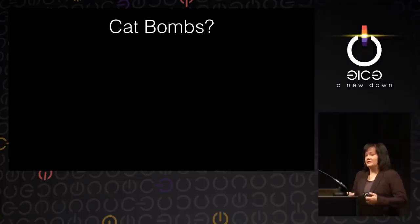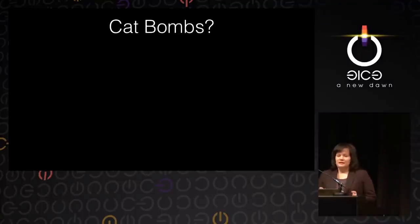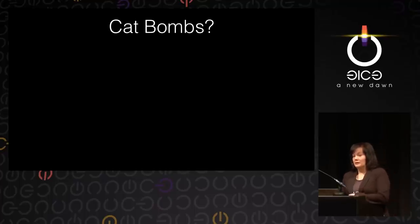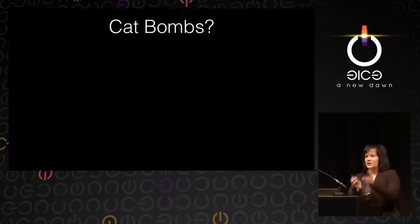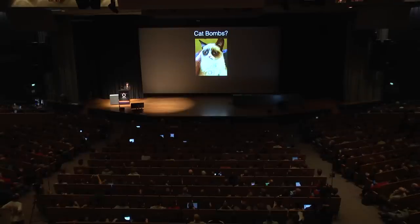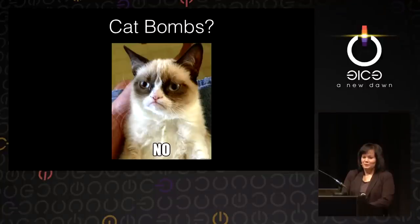One more idea during World War II was cats. If you can use dogs, why not use cats? The single idea behind this project was: cats don't like water. So how about we drop a cat with a bomb in the ocean next to the enemy's ships, and the cat, because it doesn't like water, is going to jump onto the ship — and then explode. Those poor cats drowned.